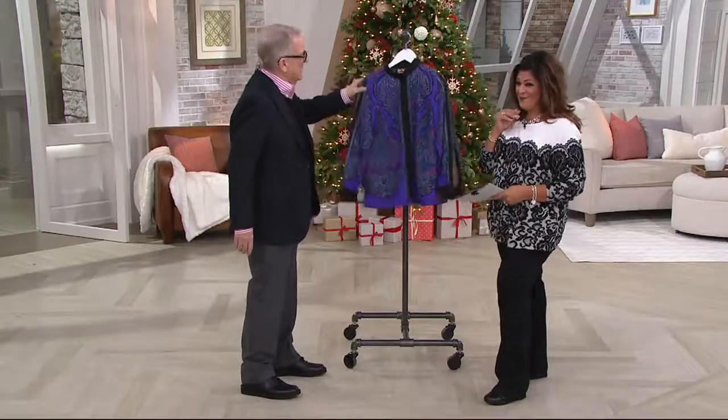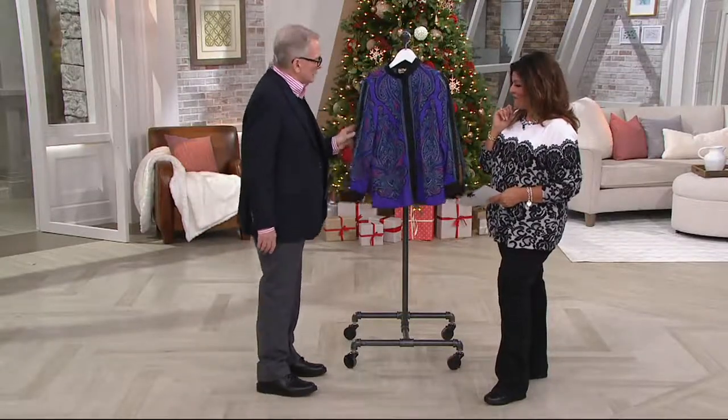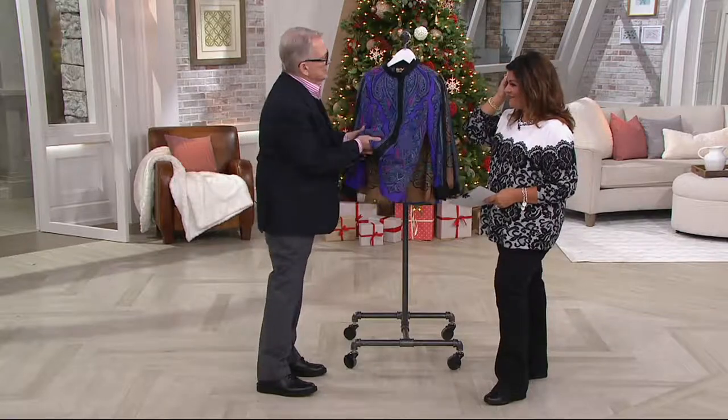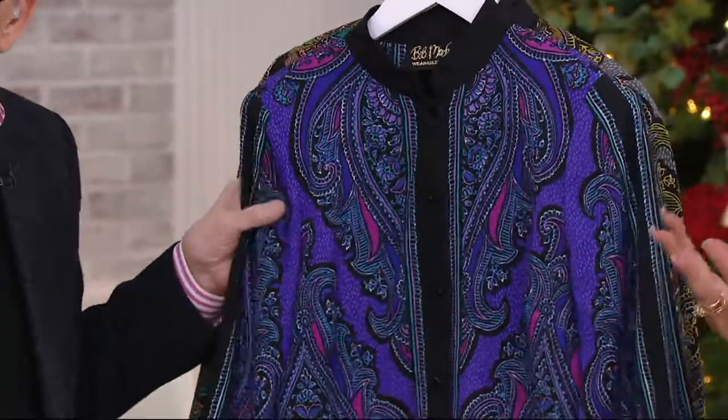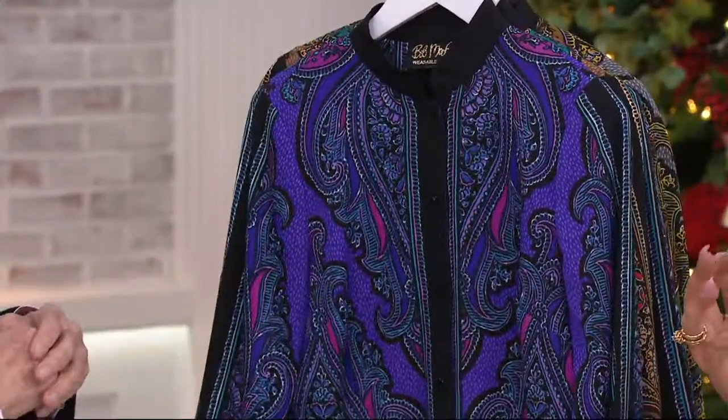This is our paisley blouse that has just done so well. It really looks like it's made of pure silk and would cost you a lot of money — and it doesn't. It's beautiful. It's four payments of $14.94.